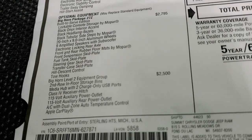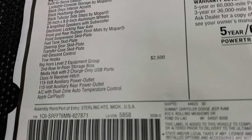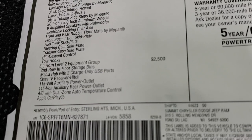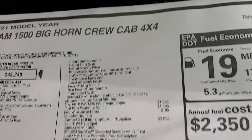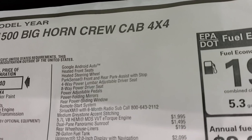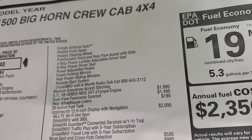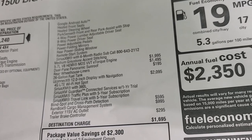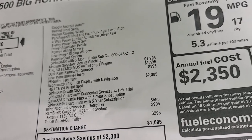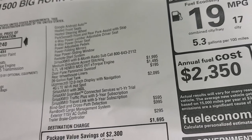The Built to Serve Edition also gives you patches on the back of the seats, leather and cloth combo seating, and the Built to Serve badge on the dash. The Bighorn Level 2 group adds second row in-floor storage bins, a 115 volt outlet, front and rear dual climate control, Apple CarPlay, Android Auto, heated seats, heated steering wheel, power driver's seat with lumbar, adjustable pedals, power folding mirrors, remote start, Sirius XM, and medium graystone accent stitching.